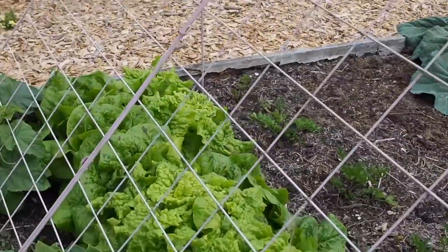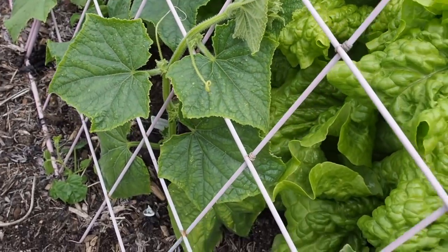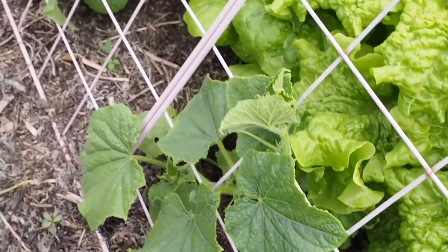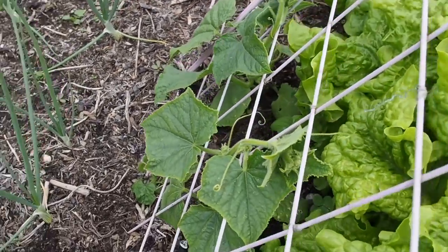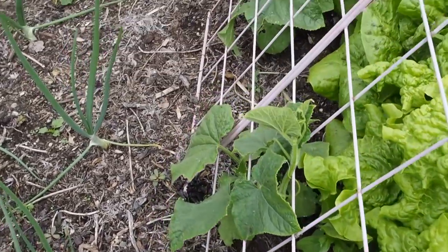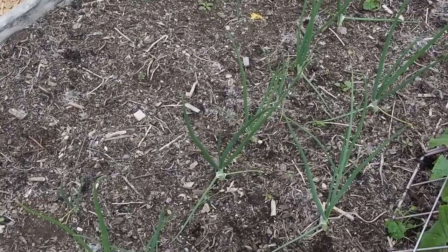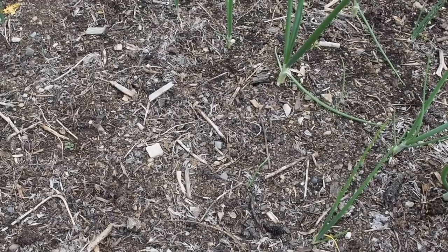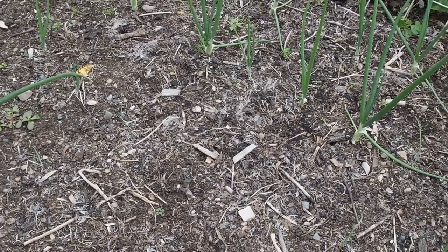We've got cucumbers on the other side growing up this trellis — they're just starting to climb and I'm training them inside. I've got three different varieties: poinsettia, lemon cucumber, and boston pickling, I think. Then there are some more onions, and again a bare spot that I'll probably fill with bush beans or extra onion sets I have in the greenhouse — the Elsa craigs. It might be a little late but I'll try.